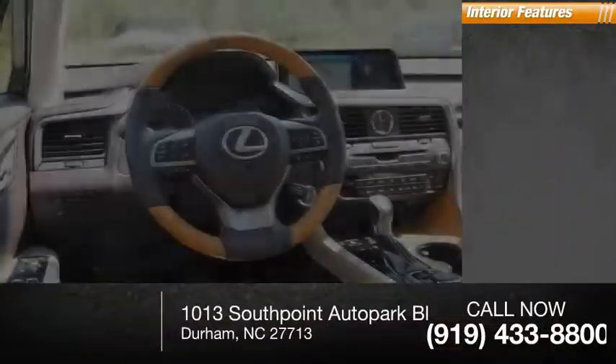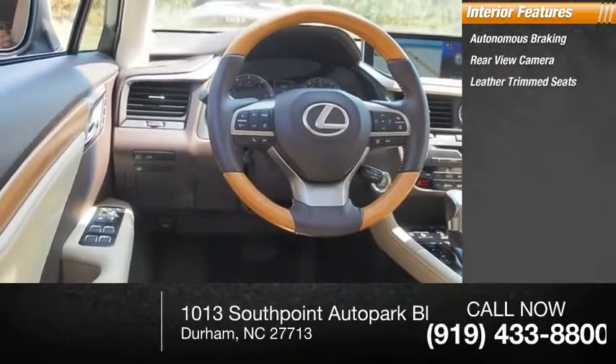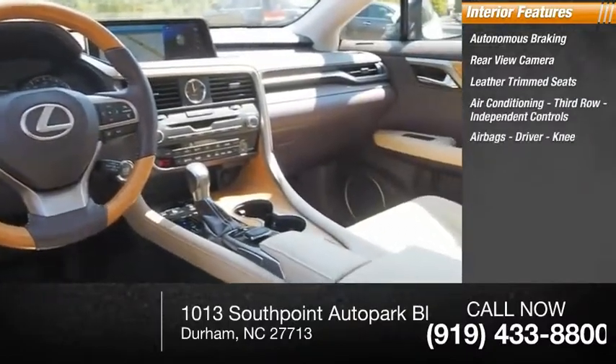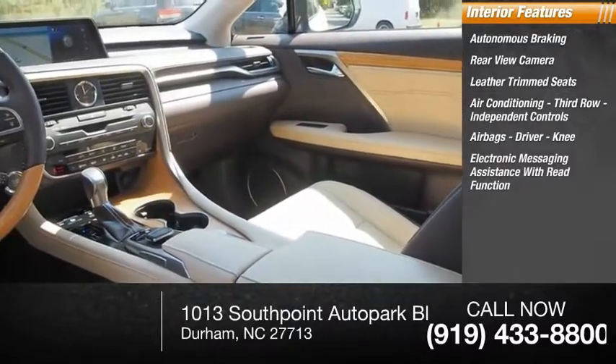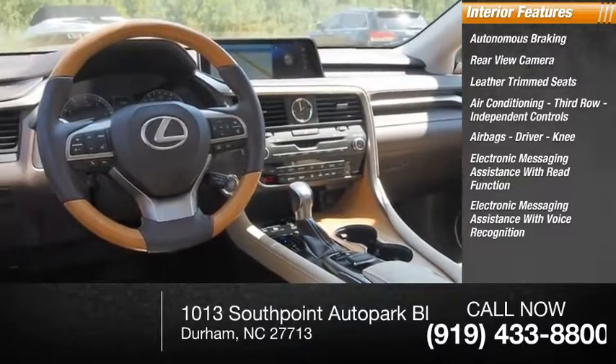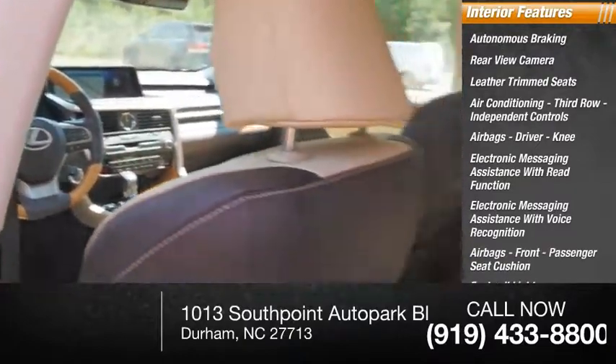Inside you'll find autonomous braking, rear view camera, leather trim seats, air conditioning, third row independent controls, airbags, driver knee airbag, footwell lights, trip computer, electronic messaging assistance with read function, and electronic messaging assistance with voice recognition.